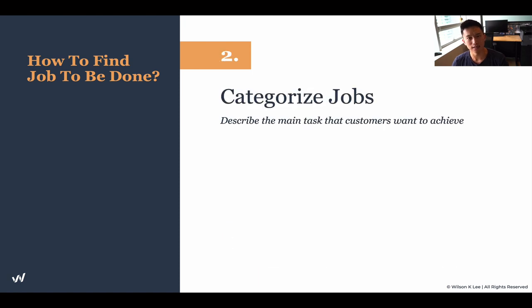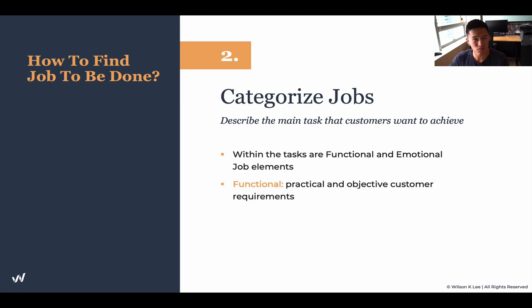Next up is to categorize these jobs. Now that you've written down all the jobs to be done — and by the way, there could be a lot of different jobs you're fulfilling — it's okay to write them all down and list them out. Now is the time to categorize them. Describe the main task your customers want to achieve. Understanding this, you can now identify the functional job to be done and the emotional job to be done.